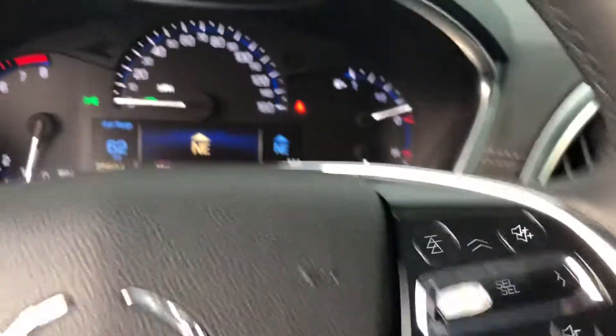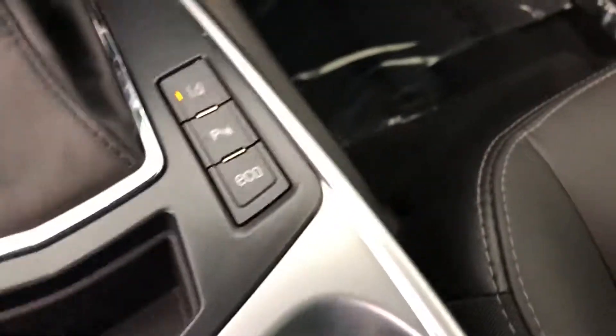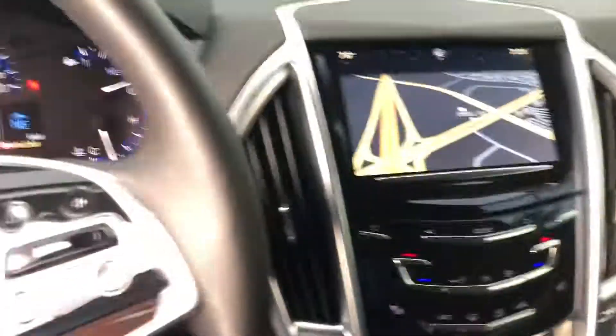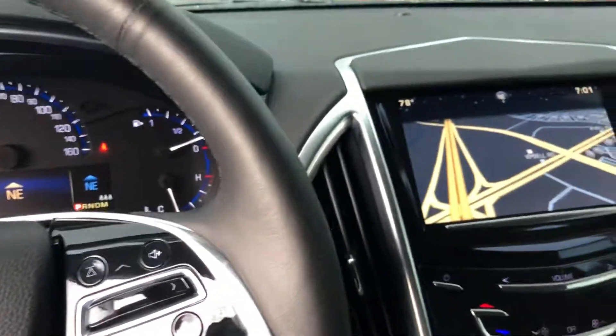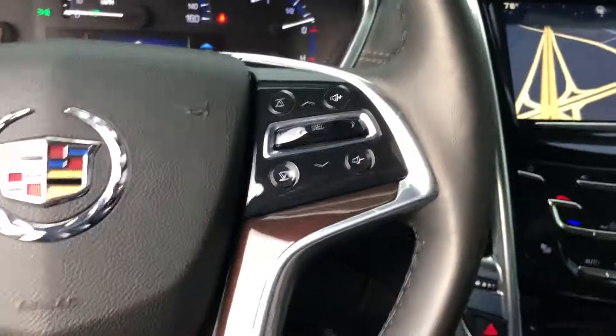Heated steering wheel. You can reconfigure everything on the dash right here as far as information. Over here we have your park assist button and also lane assist. What lane assist does is if you're ever driving down the road and you start veering out of your lane a little bit, it'll give you a gentle nudge to go back into your lane.